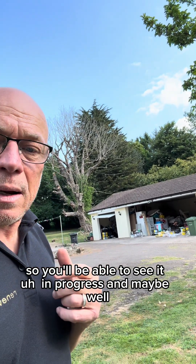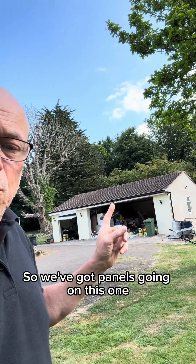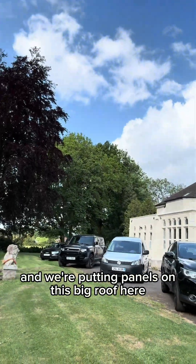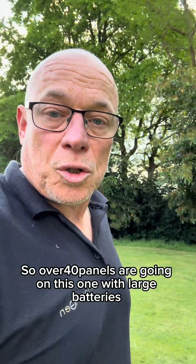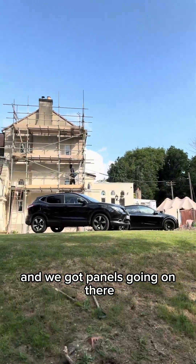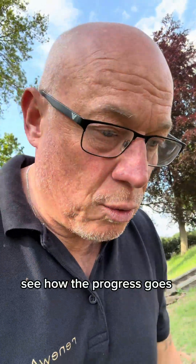So we're just doing the survey today. You'll be able to see it in progress and you will see the final finish. We've got panels going on this one, batteries in the garage, and we're putting panels on this big roof here — so over 40 panels going on this one with large batteries. We've got panels going on that side there and on there. And then we'll give you an update, see how the progress goes.